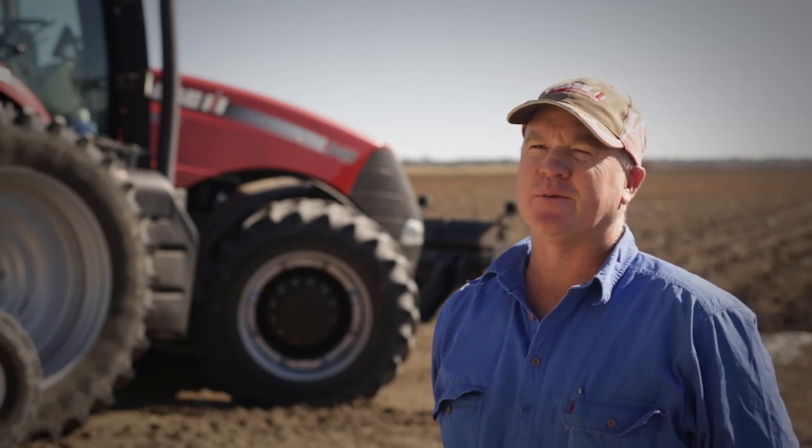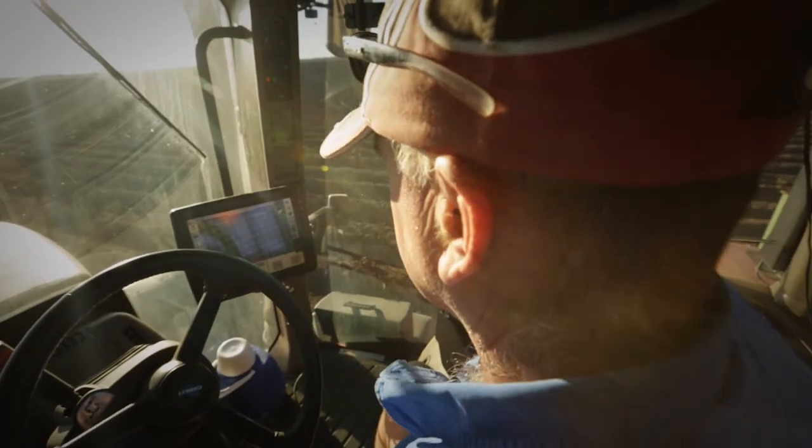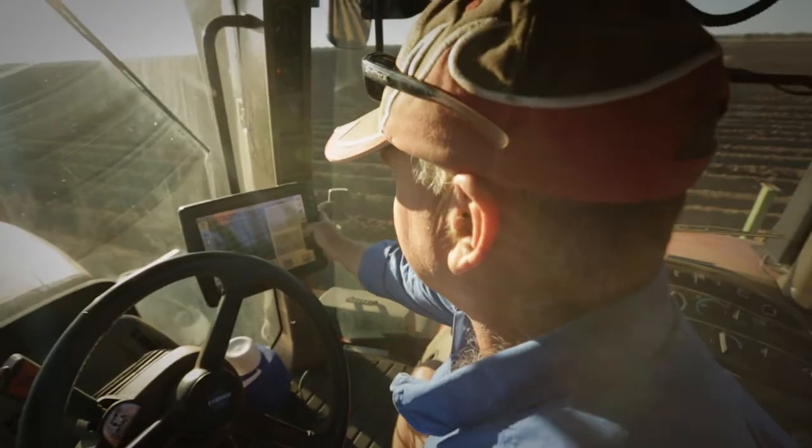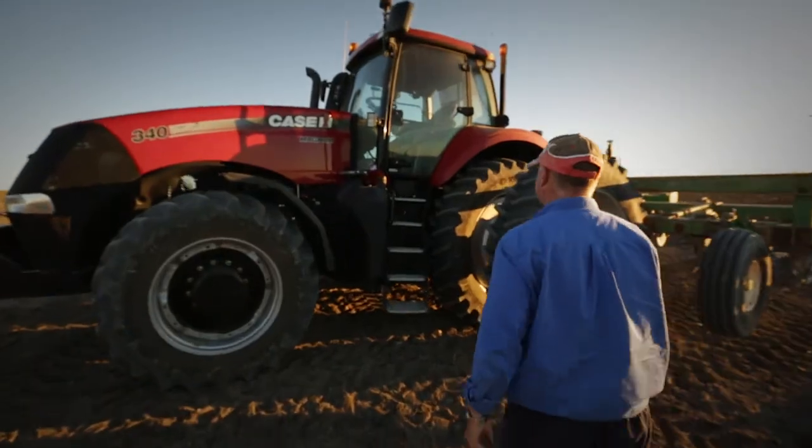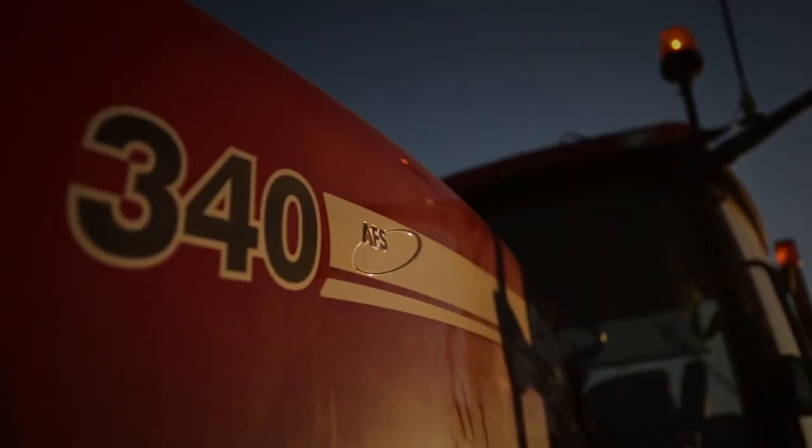I'm Geoff Mulder. I'm a contract farmer around the St. George area, Western Queensland. The Case IH machines I run at the moment are Magnum 340s, Magnum 335 and a Magnum 275, all with RTK 2cm guidance.